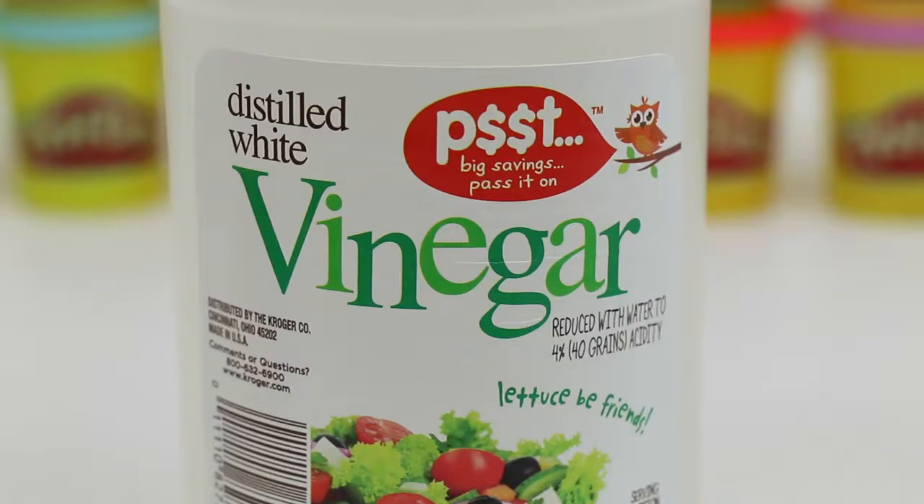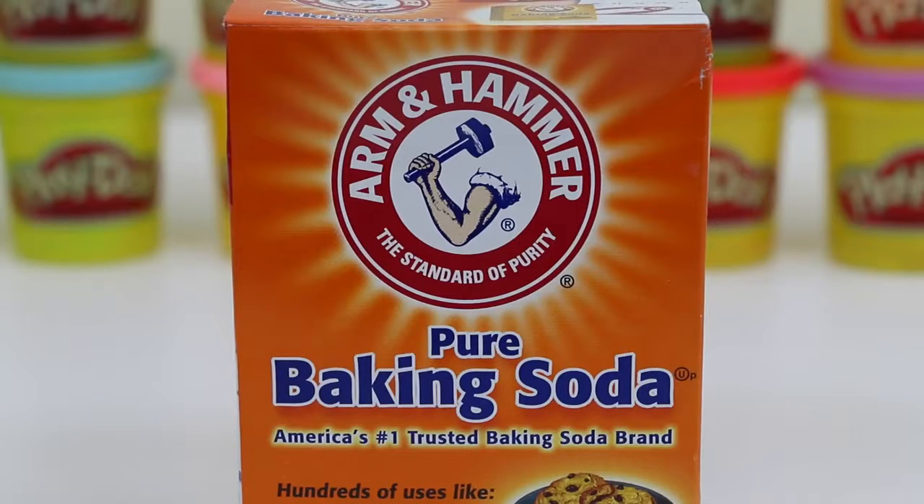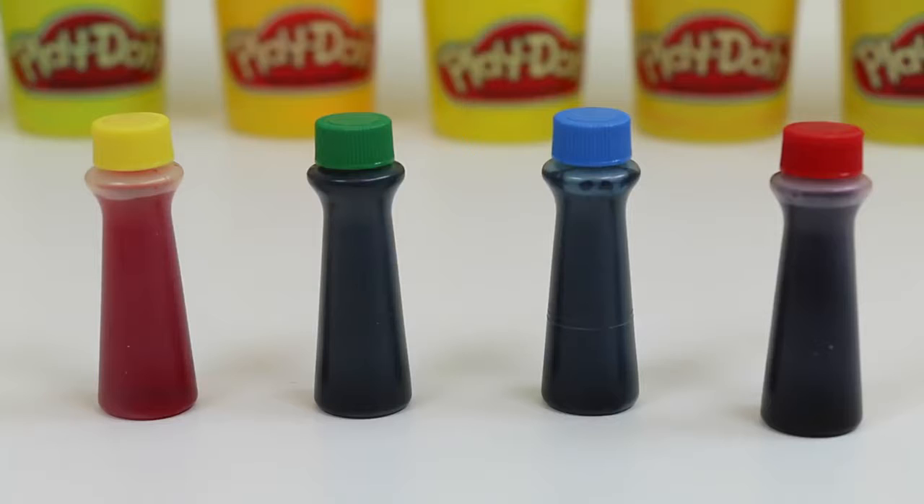All you need is some vinegar, baking soda, and some food coloring. I have yellow, green, blue, and red.